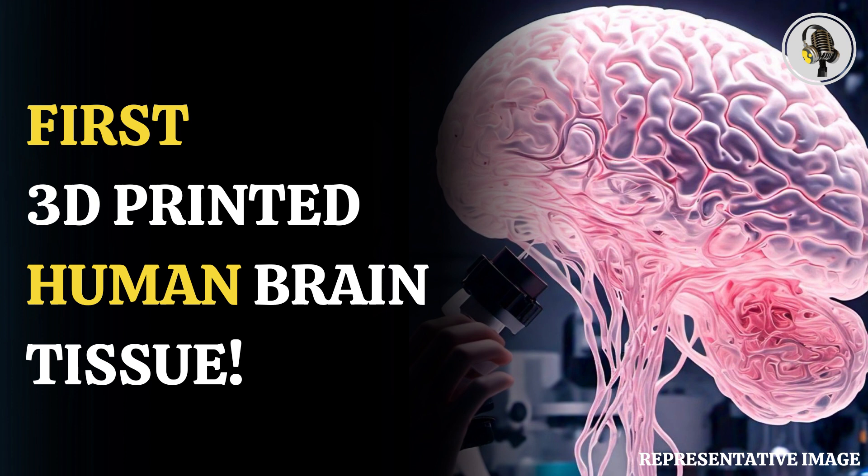The tissue still has enough structure to hold together, but it is soft enough to allow the neurons to grow into each other and start talking to each other, Zhang added.